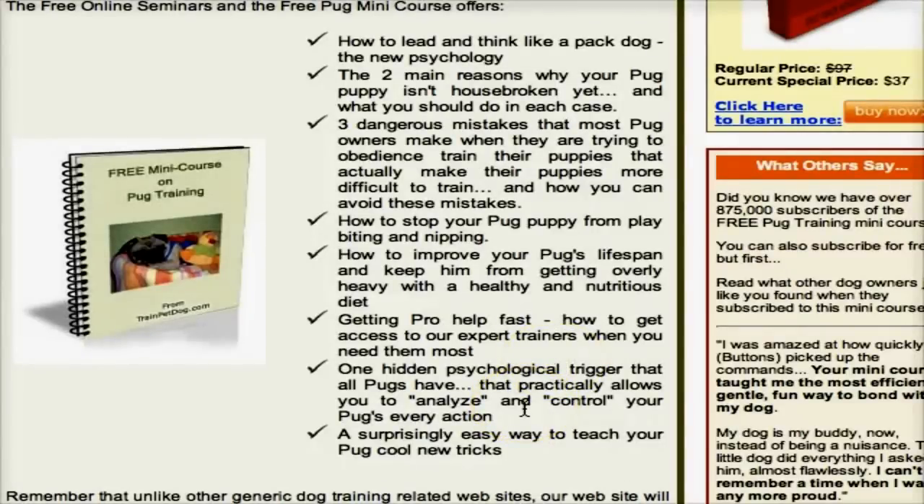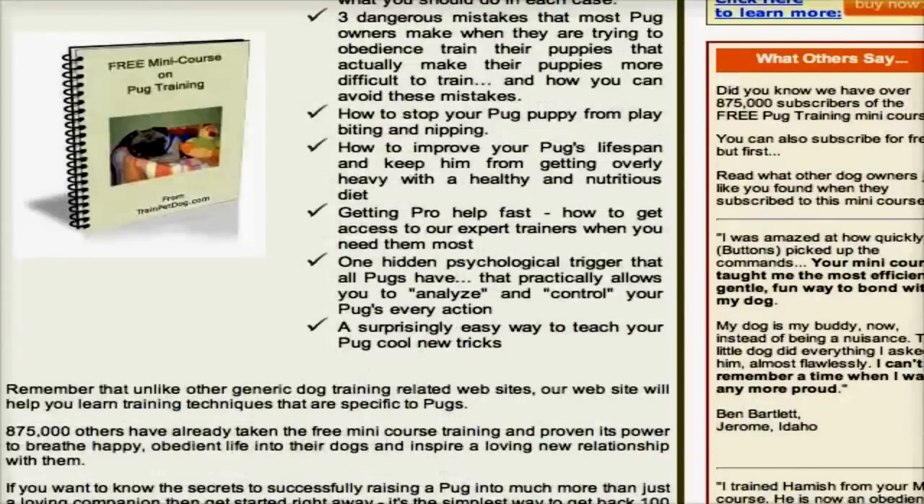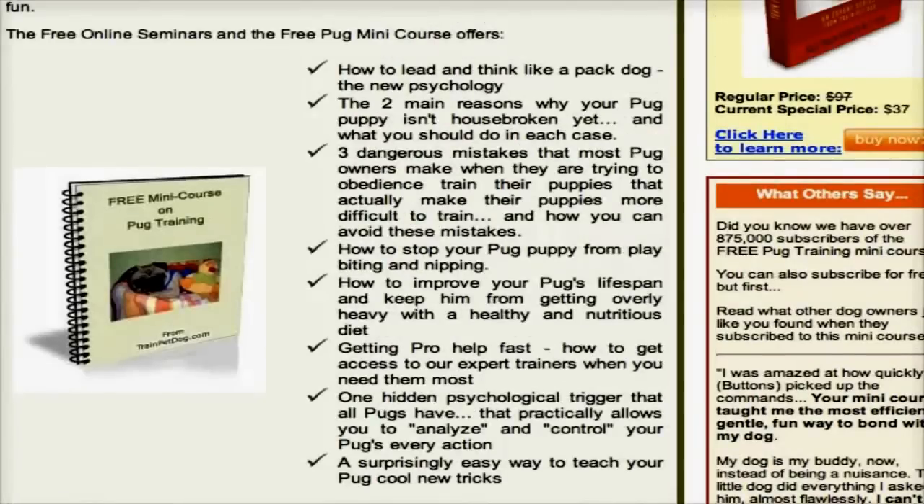You'll also get in this free training course a surprisingly easy way to teach your pug cool new tricks. My daughter-in-law has a puggle, and that dog is so very smart — she's figured out how to teach her puggle tricks like high-five and roll over, and you can too. So if you're having any trouble at all, just go to the link.